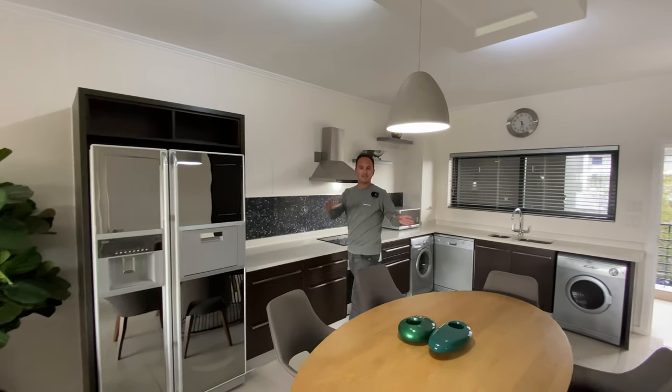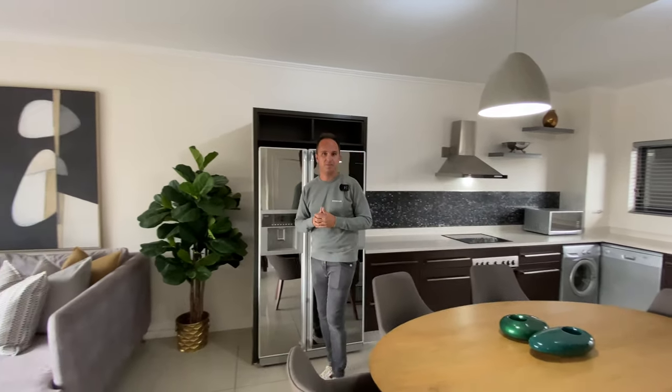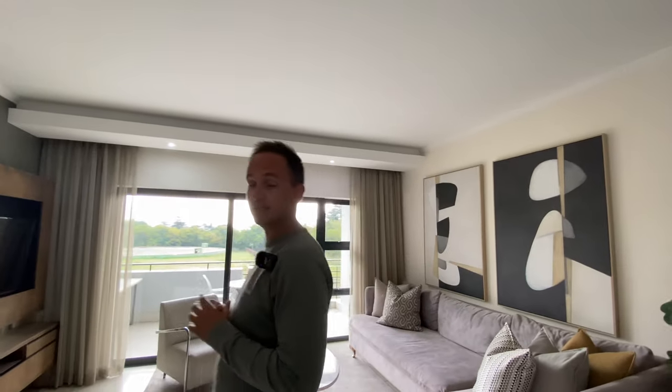And there's enough space in the dining room area for an eight, even a ten-seater table. You've got dropped ceilings as a detail — a couple of extras that a normal apartment doesn't really come with.